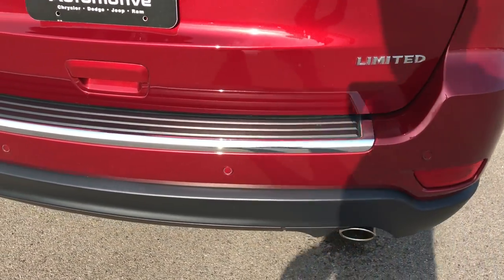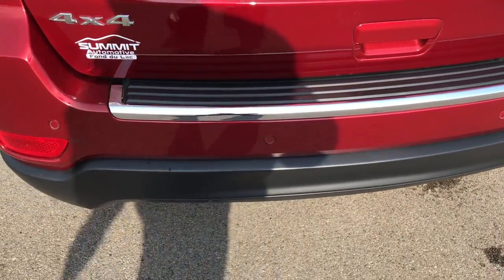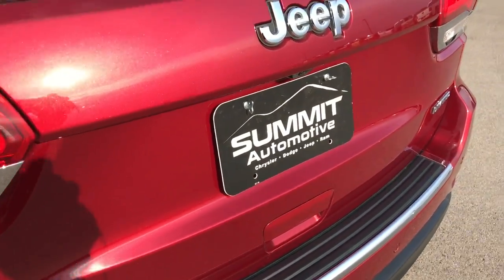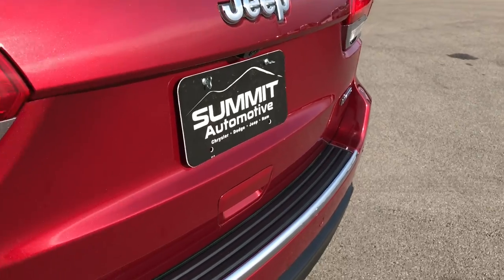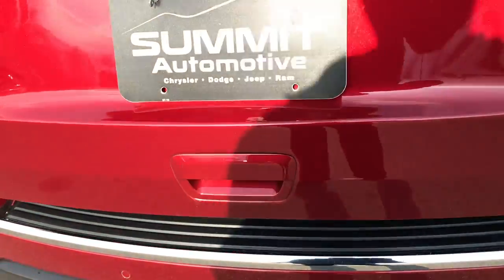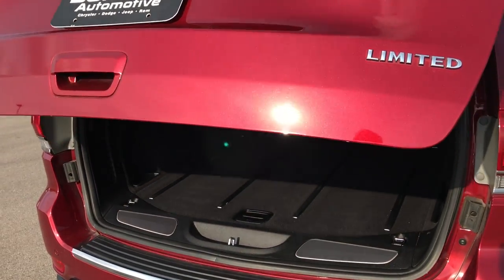Going to the back, you can see it does have the backup sensors. This has a power lift gate. The gate itself is in excellent shape, no scuffs, scrapes, or dings on that. Press the button in the handle and that gate will come up for you.